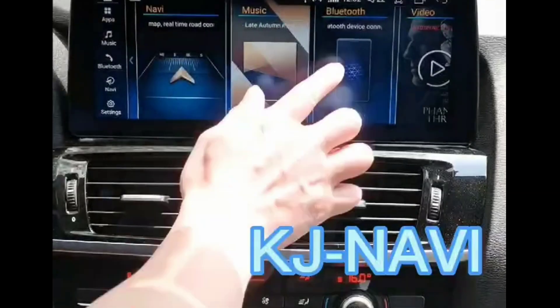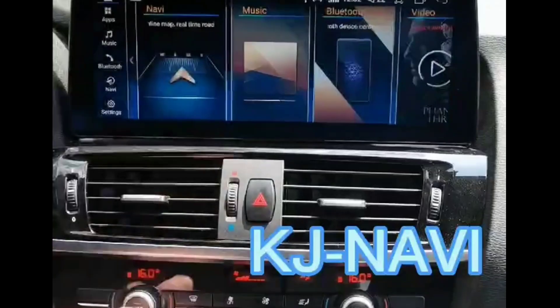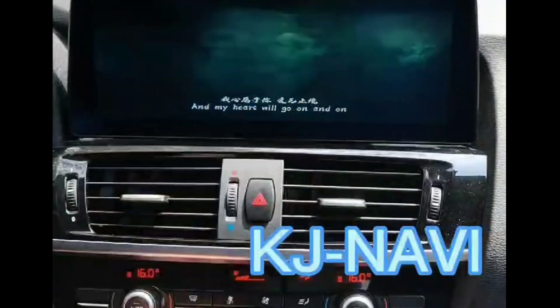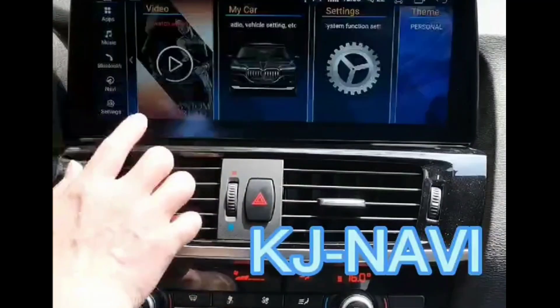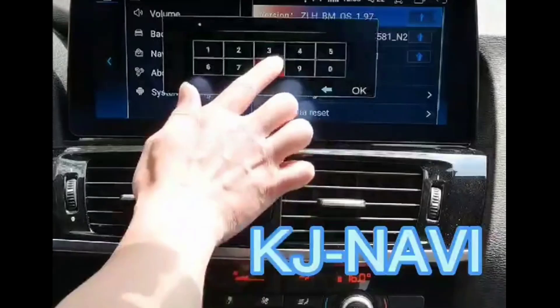4GB or 8GB. ROM: 32GB, 64GB, or 128GB. DIN: 1 DIN. Operating System: Android. Output: 45W.